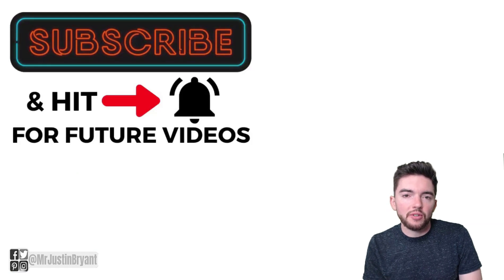Hopefully this was helpful. Don't forget to subscribe and click the notification bell if you want more daily videos like this one.